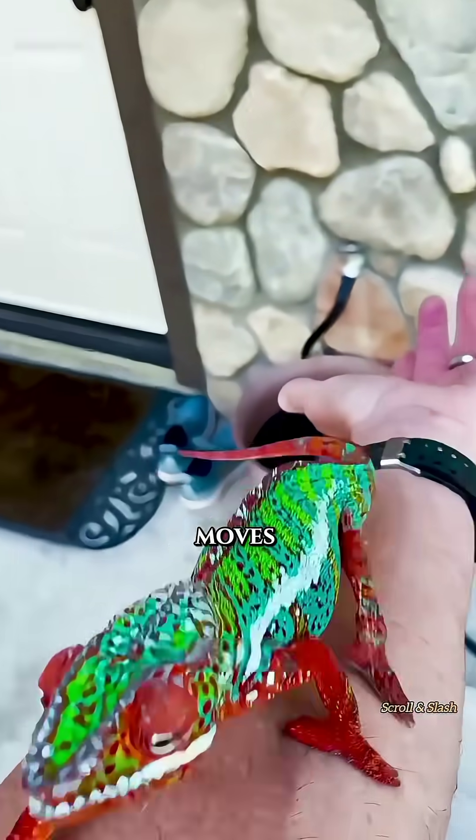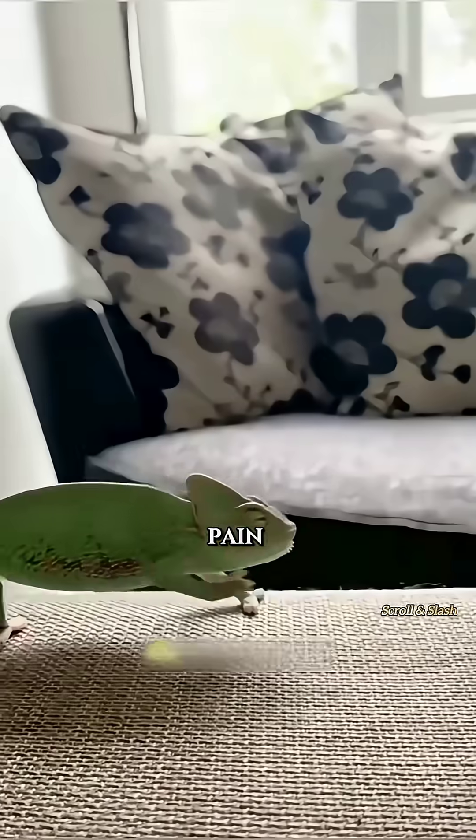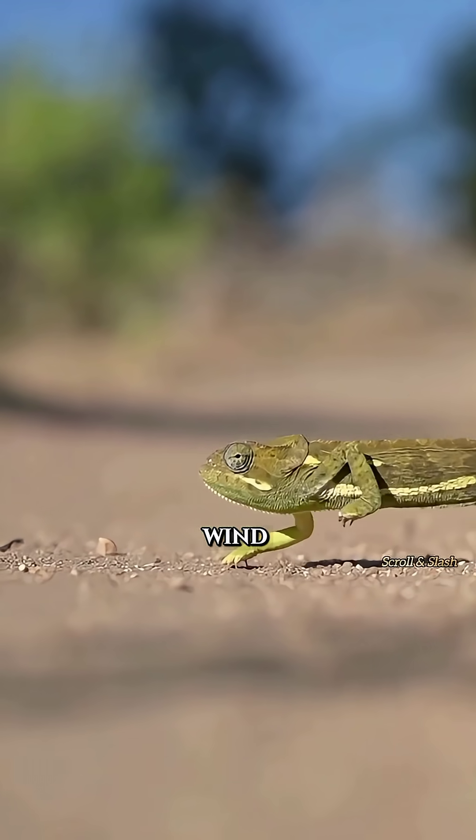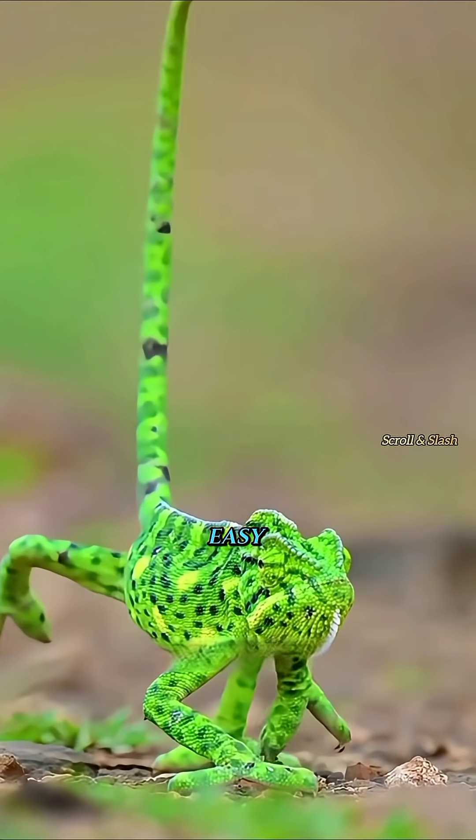Interestingly, when a chameleon walks, it moves in a slow, swaying motion. This isn't because it's lazy or in pain — it's imitating the movement of leaves in the wind. This helps it blend into its surroundings and avoid predators. If it moved too quickly, it would become an easy target.